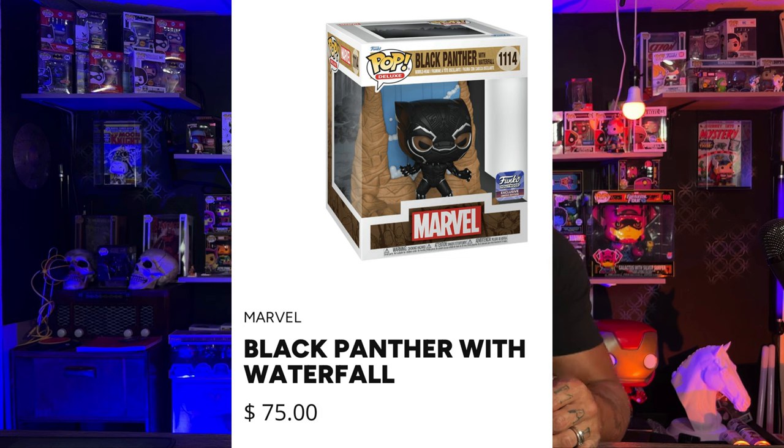Coming in at number one is something that I thought would never make it on any list. Number one is the Black Panther number 1114 — that's 1114 with Waterfall. This thing is currently PPG'd out at $75, and this is what I meant when I said this might get a little controversial. With the Hollywood exclusive sticker — this is a Funko Hollywood exclusive — PPG says around $75, but you can find these for sale right now for $40. I expect the PPG on this one to go way down.